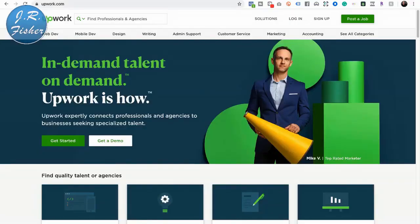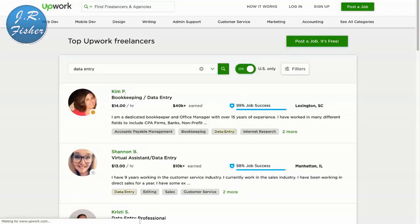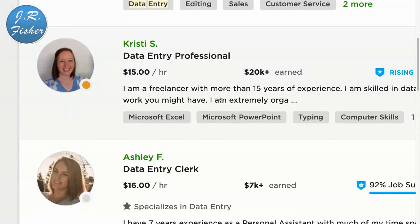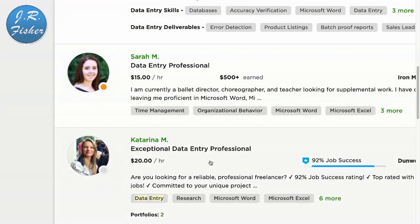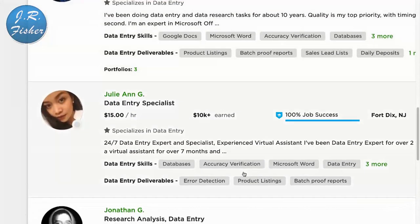I'm at Upwork right now and I'm going to start searching for different types of jobs. The first thing I'm going to type in here is 'data entry.' Data entry is nothing more than typing information on your computer. It's not going to pay as much as developing a website app, but if you just want to make some simple money from home without a lot of effort, you can do it. This person does data entry for $14 an hour, this one $13, this one $15, $16, and $20 an hour.